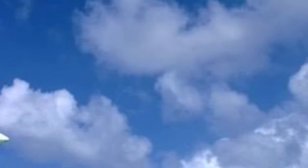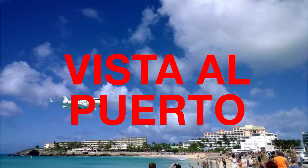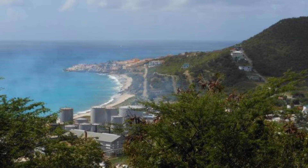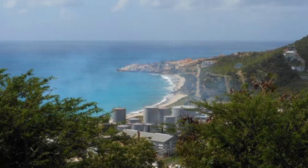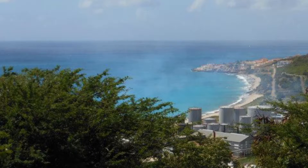This is Ryan's Resort Resources. Perched on a hilltop outside of Phillipsburg sits Vista al Puerto, which means Harbor View. Coined the best-kept secret of St. Martin, this quaint condominium complex overlooks the majestic Caribbean Sea and is a beautiful vacation retreat.